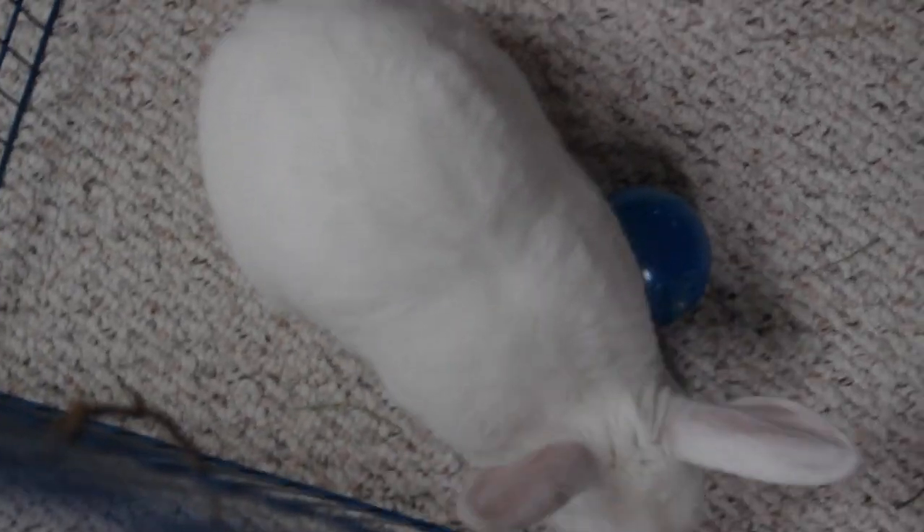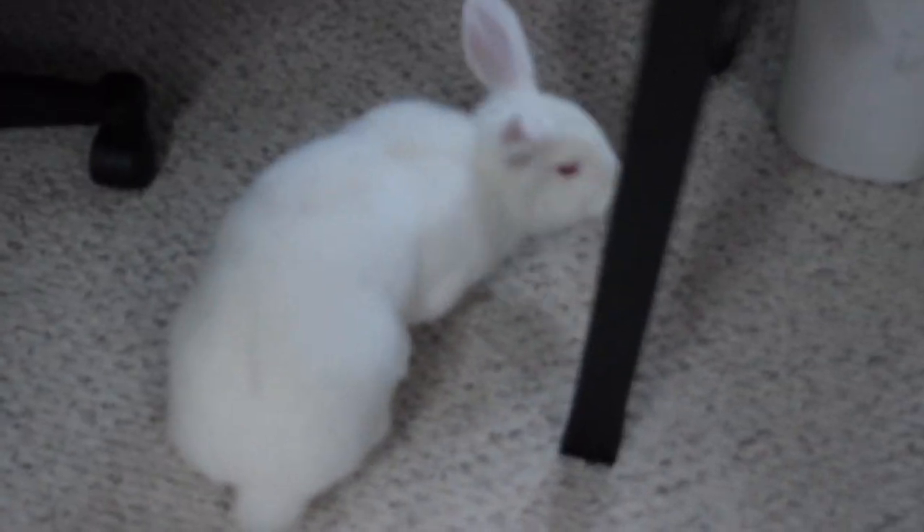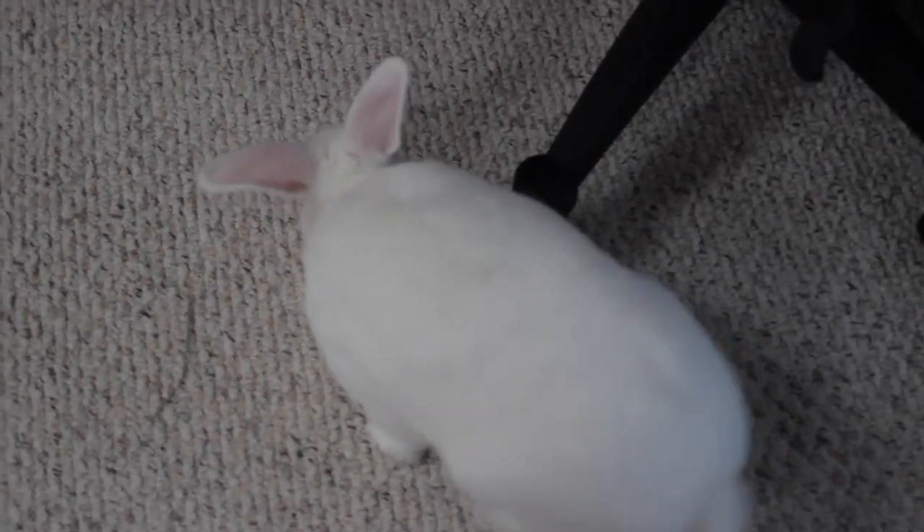Another option is to free roam your rabbit, essentially allowing your rabbit to have free roam of your room or house without being kept in an enclosure at all. Ellie is kind of a partial free roam rabbit — I do keep her in a larger enclosure when I'm not home, but generally during the day she's allowed access to my room. Depending on your living situation and the personality of your rabbit, free roaming is definitely an option to work towards to help your rabbit have the best living environment possible.